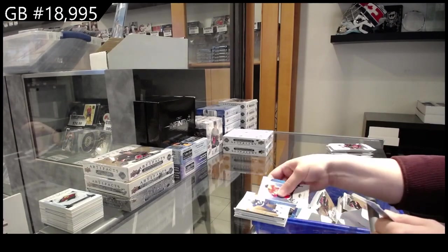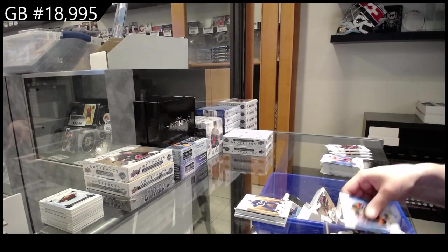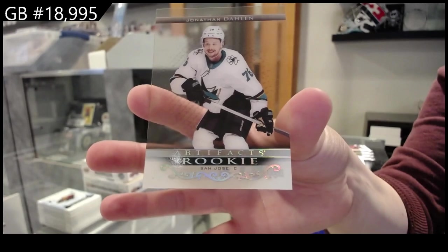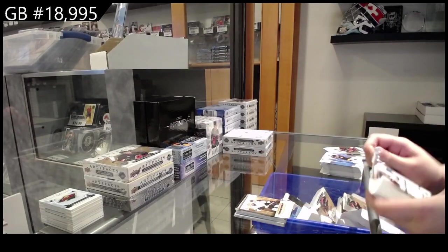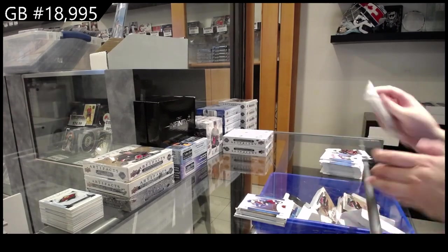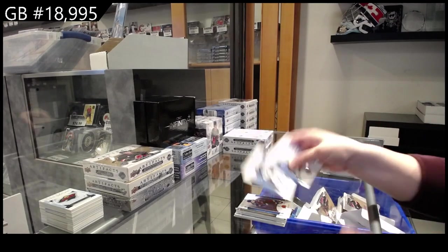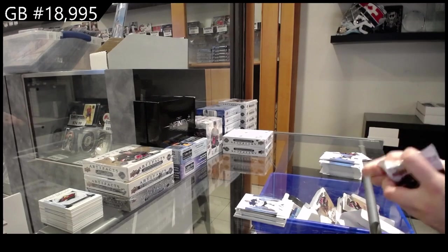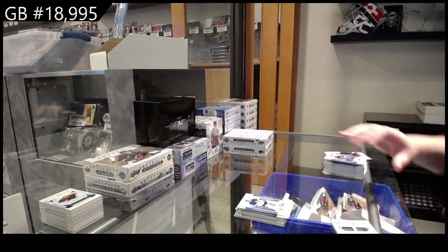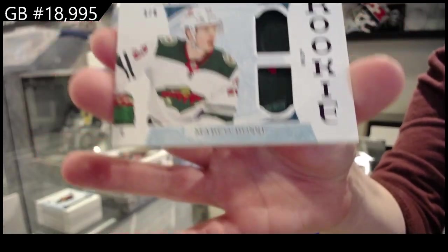Number to 2.75 for Tampa — Victor Hedman. Clear-Cut Rookie — Jonathan Dolan for San Jose. Pink numbered to 2.99 — Cale Makar for Colorado. Number to 5.99 for Tampa — Vasilevsky. We have a rookie dual patch purple numbered to 6 for the Minnesota Wild — Marco Rossi.